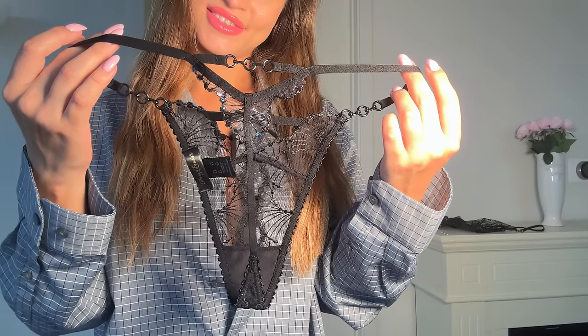The panties also have chain details on both sides, and it is a nice thong. Here it is from the back — looks very, very pretty. Let me put it on to show you guys what it looks like.